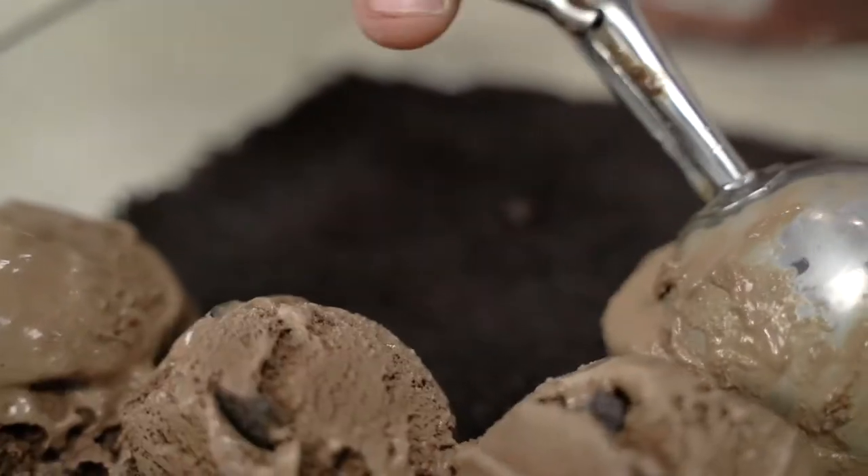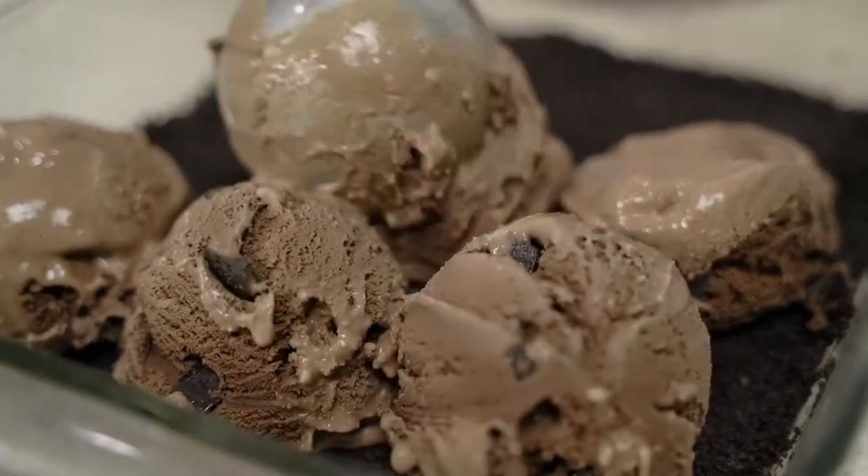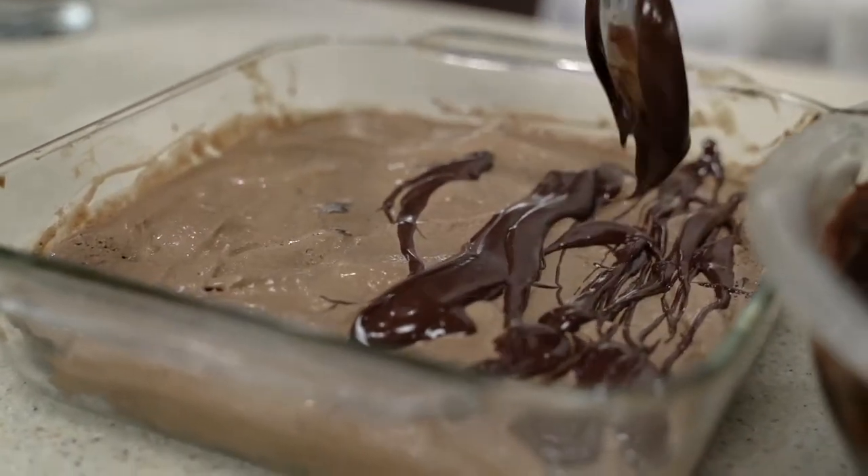Then you layer the Creamery chocolate chocolate chip ice cream on top. Pack it in and make sure it's covered entirely, after which you drizzle with a ganache.